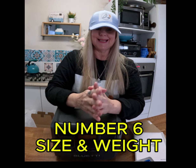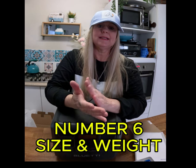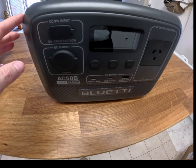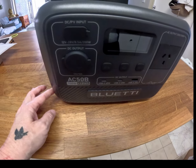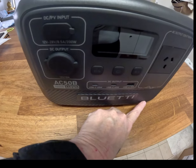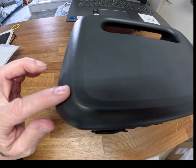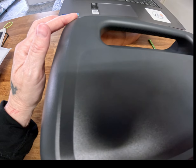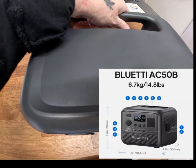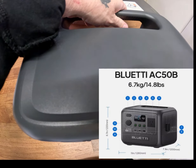Number six is all about size and weight — portability is key. It's essential for when you're planning to carry it around, so check the dimensions to make sure it's manageable for you. This unit is 22 centimeters running one way, 28 centimeters the other way, and 20 centimeters on top. Easy to pick up with one hand at 6.7 kilos.